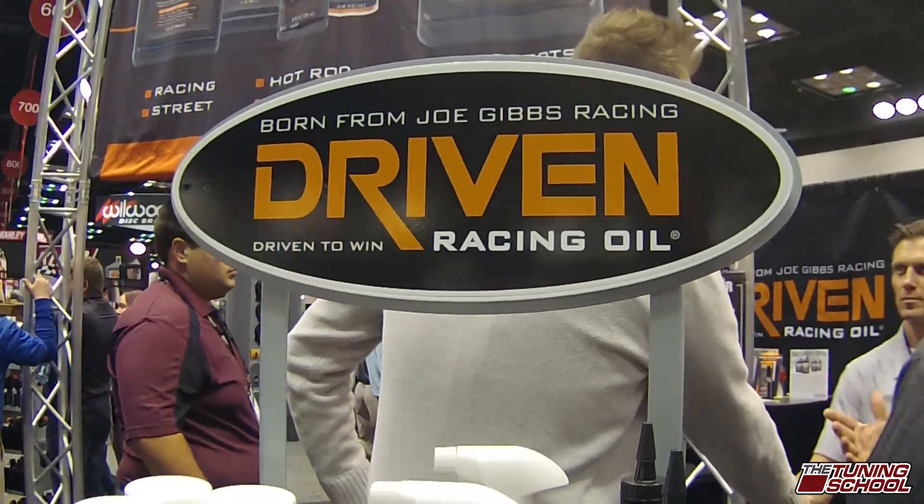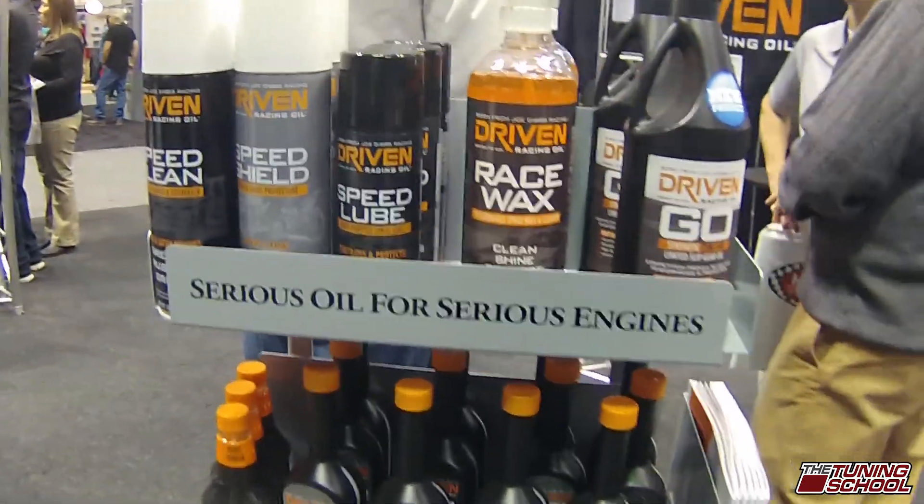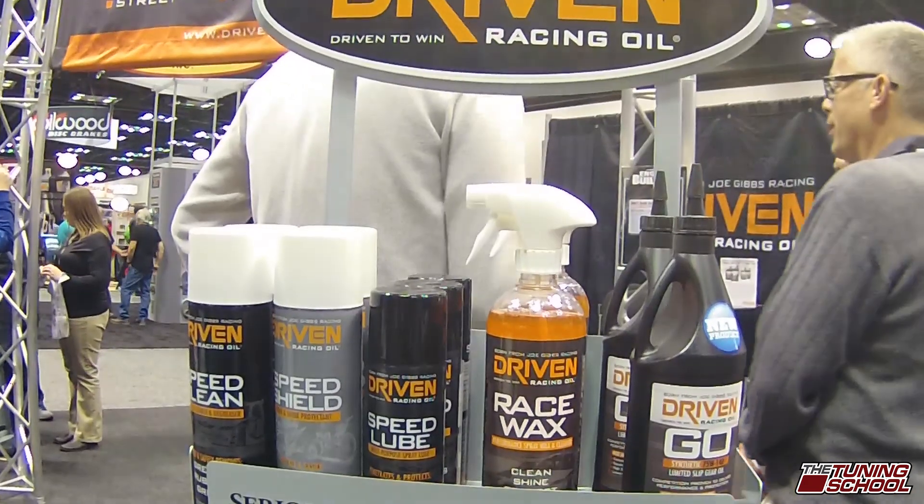One thing to keep in mind is all oils get thinner as they get hotter — nothing gets thicker as it gets hotter. As these viscosity index improvers expand as the oil is heated, they help decrease that drop, so it's not like falling off a cliff; it's more of a gradual slowdown. That's important for maintaining oil pressure, especially in your engine when you have variable valve timing.